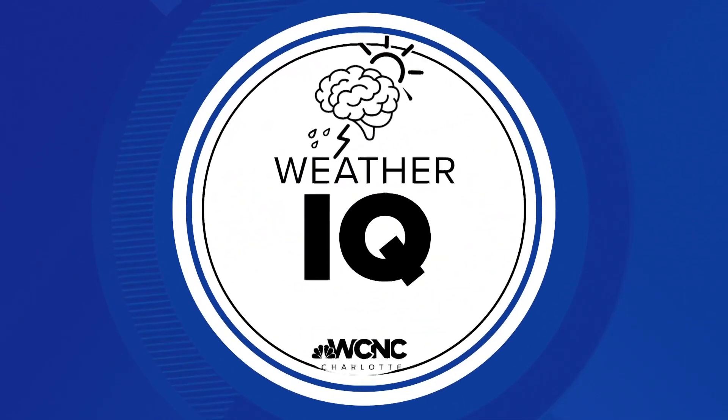Wind shear is not a term many of us know or use that often, but for meteorologists, it's an important parameter to monitor. That's because high wind shear increases our severe weather threat and the chance for tornadoes. Meteorologist Chris Mulcahy explains in this week's Weather IQ.